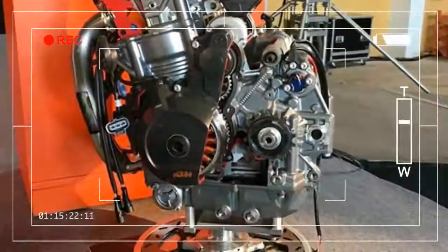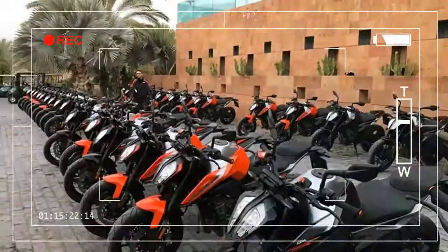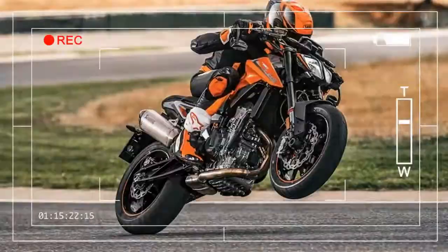It delivers the same wild, slip-sliding mono-wheeling thrills as the 1290 Super Duke R, but its punchy new motor is easier to handle and more involving. It flatters you every inch of the way.